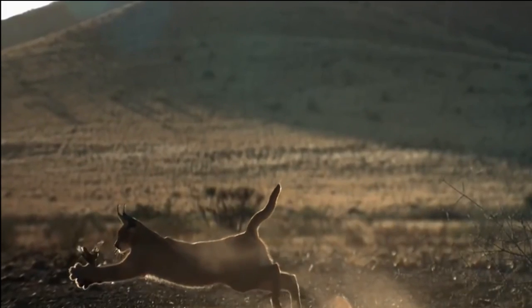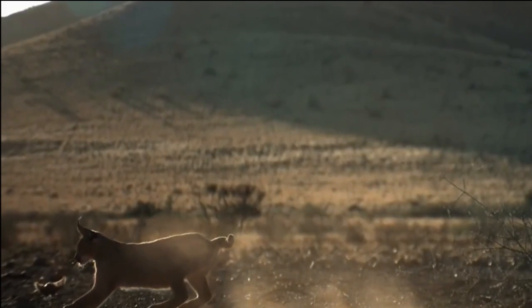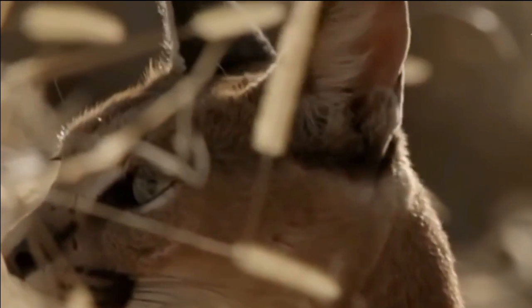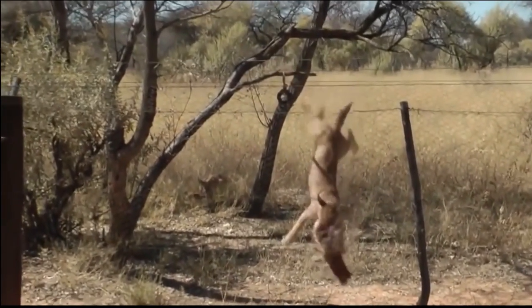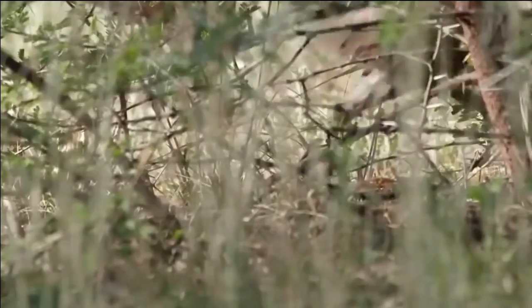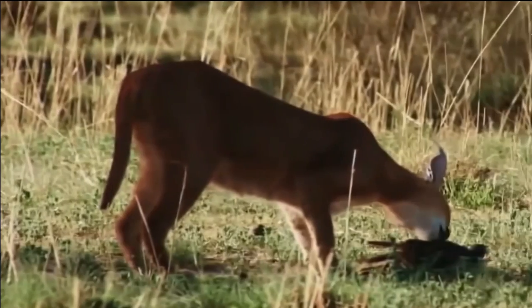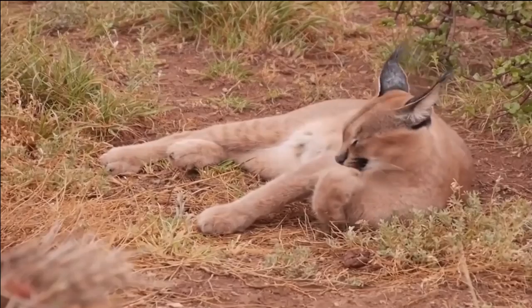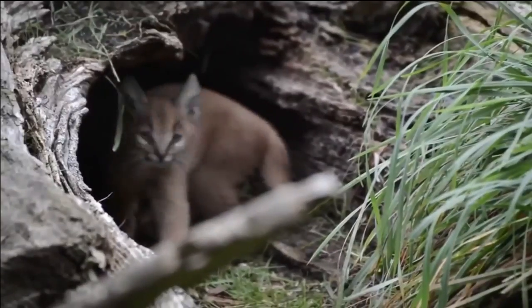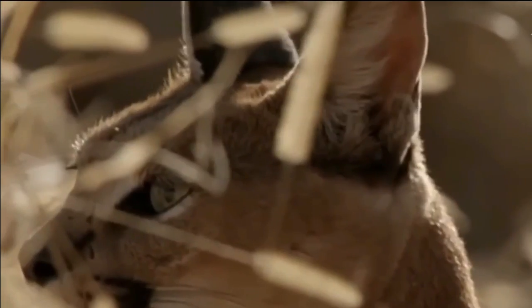Once it spots its target, the Caracal patiently waits for the opportune moment to strike with deadly precision. It is also known for its ability to climb trees, giving it access to a wider range of prey, and can seize birds and other arboreal creatures with impressive dexterity, making it a versatile hunter in various habitats. These hunting strategies demonstrate the perfect blend of agility, stealth, and precision, allowing this remarkable feline to thrive in the wild.